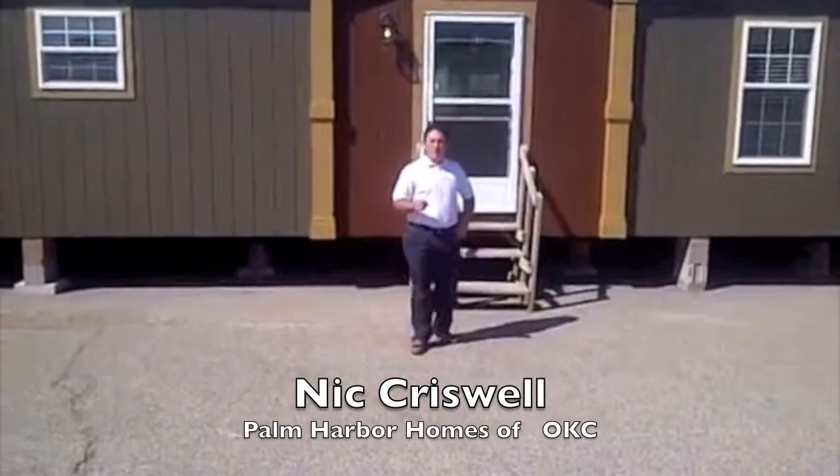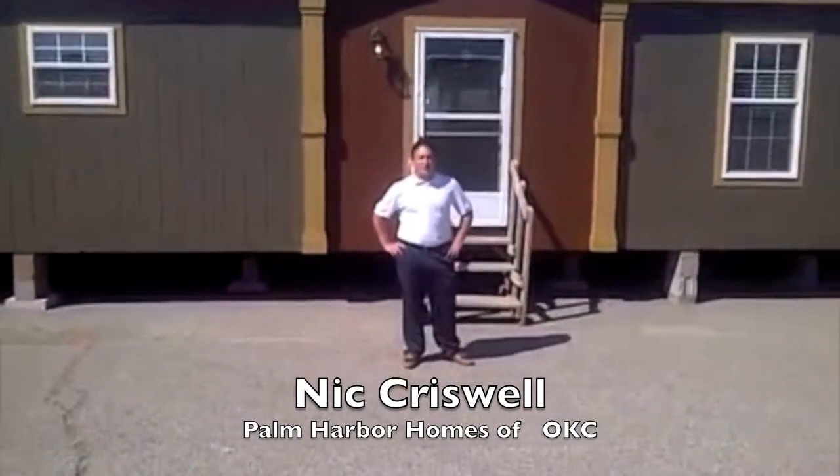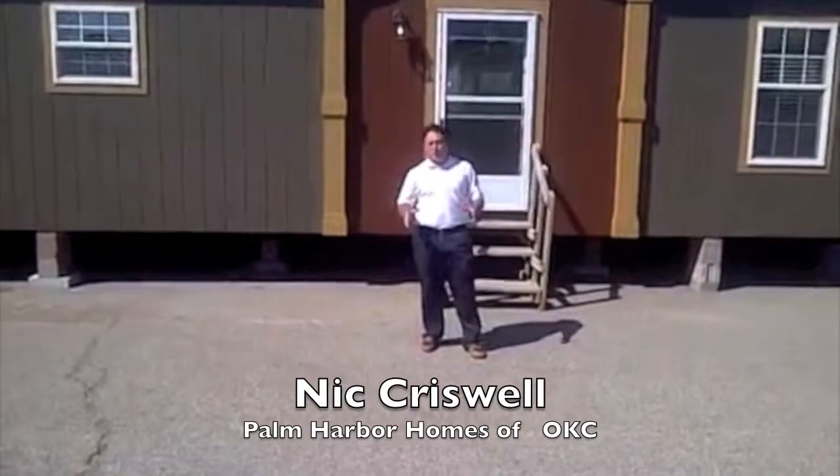Hey guys, Nick Criswell here at Palm Harbor Homes, Oklahoma City, located at 8335 South Shield Boulevard. I want to tell you what's going on this October — Palm Harbor Homes is having a huge promo.